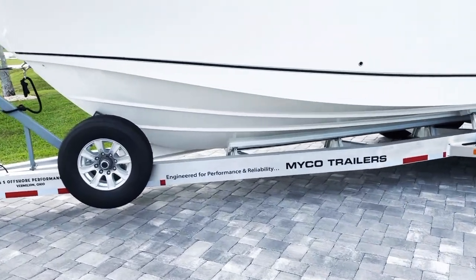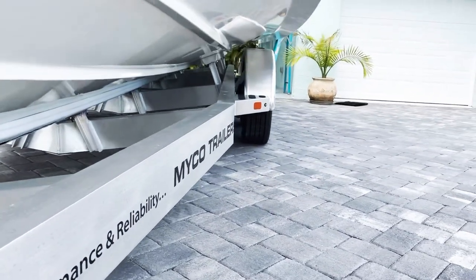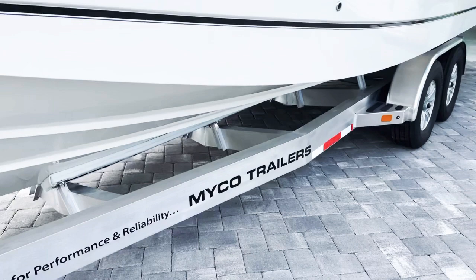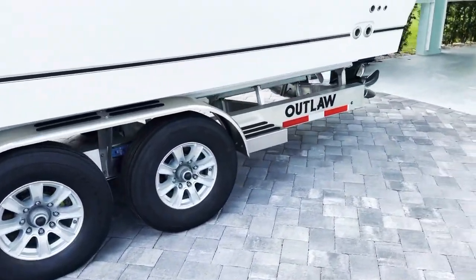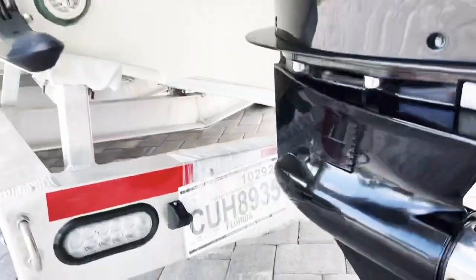Engineered? Yes it is. This thing fits like a glove. If you can look at these bunks positioned so perfectly — this is not an adjustable trailer. This is engineered custom for this boat specifically. This thing fits amazing.